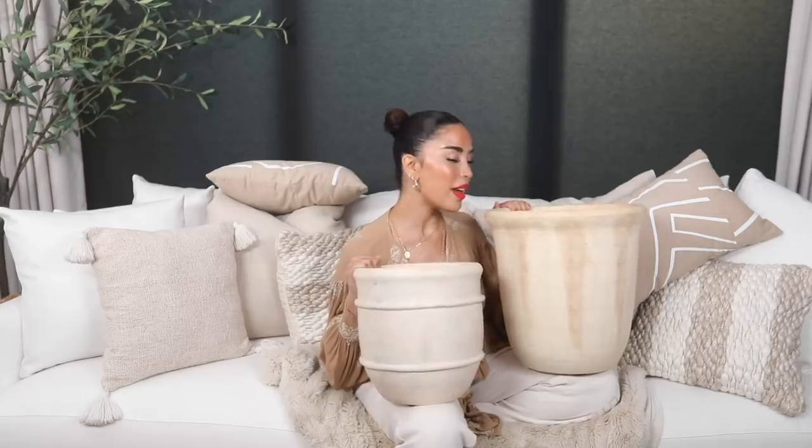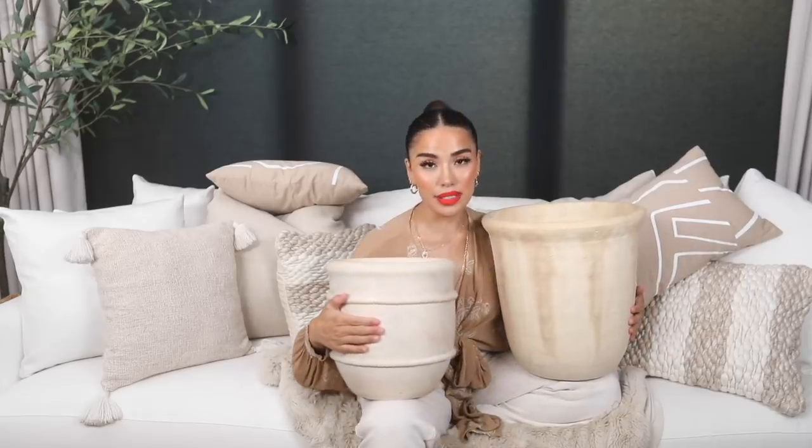Circling back to Target — two more items from the Studio McGee collection: these beautiful planters. I could not pass on them. This one was $40 and this one was $60. If you're familiar with planters, you know they can run into hundreds, sometimes thousands of dollars — they are so expensive. So to find planters this size and this quality, this is not a bad deal. I did see more of these at Target a few weeks ago, so if you see them, definitely pick them up. They look so beautiful in a home and add a really nice touch.